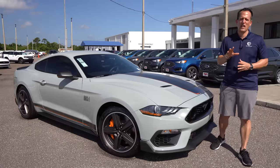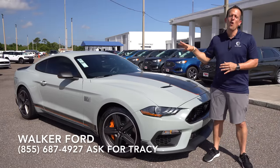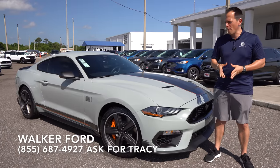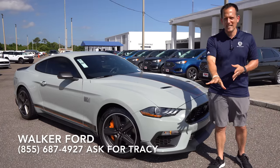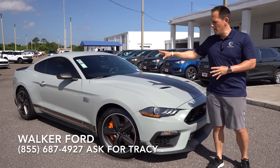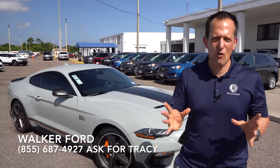Hey guys, what's up? It's Joe Rady from Rady's Rise. We're back here at Walker Ford in super sunny Clearwater, Florida. We have the original pony car that keeps bringing that high horsepower performance. This is a 2022 Ford Mustang, but this is not your regular Mustang. This is the mighty Mach 1. But before we get into this rear wheel drive, tire shredding, V8 powered pony car, let's talk about what's going on here.